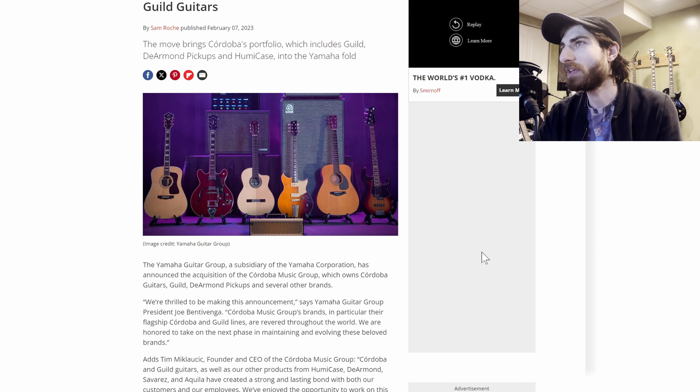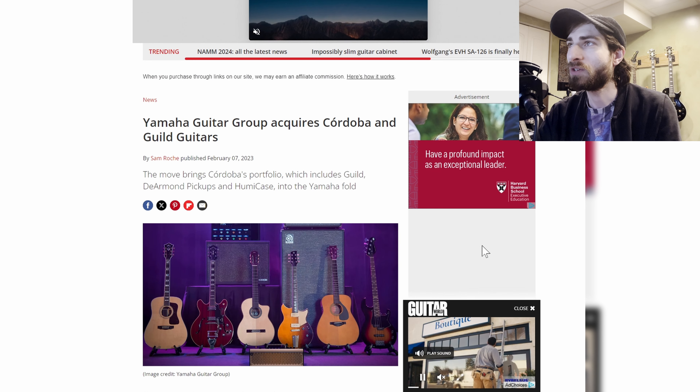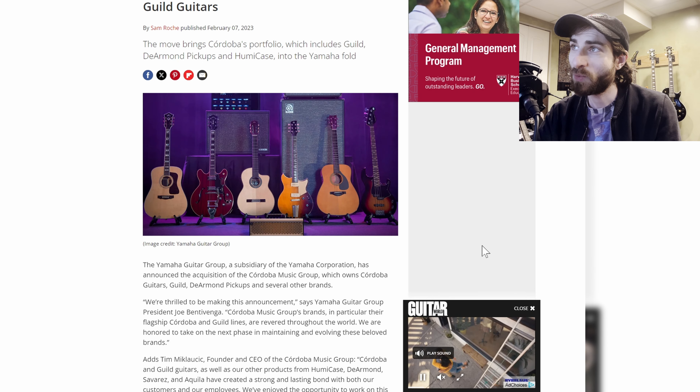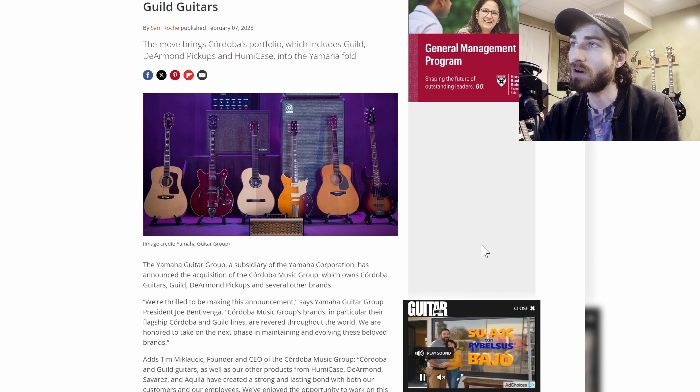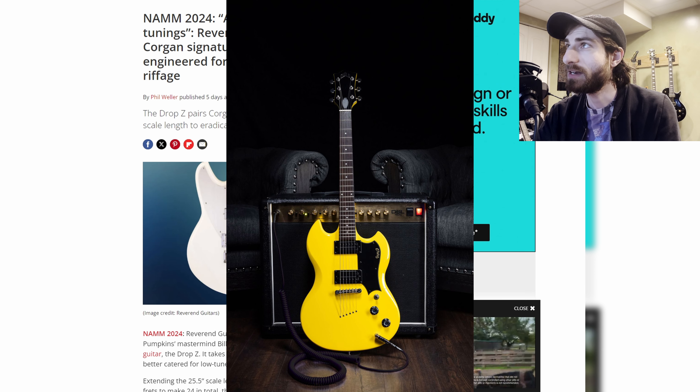Next up, Yamaha Group acquires Cordoba and Guild guitars. Yamaha recently announced a new version of their Pacifica Strat-type guitar, and here at NAMM we're talking about the fact that they now own Cordoba and Guild. Guild also showed off their Polera this year at NAMM.